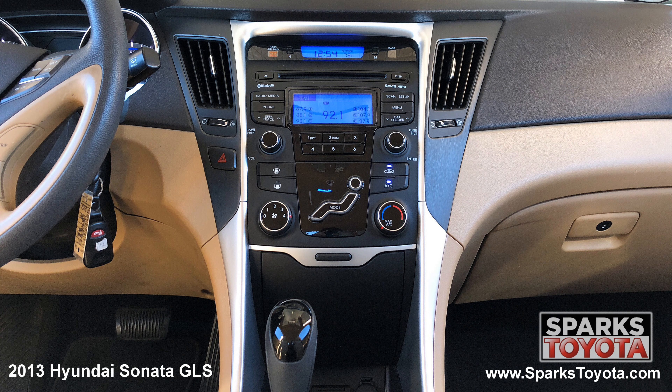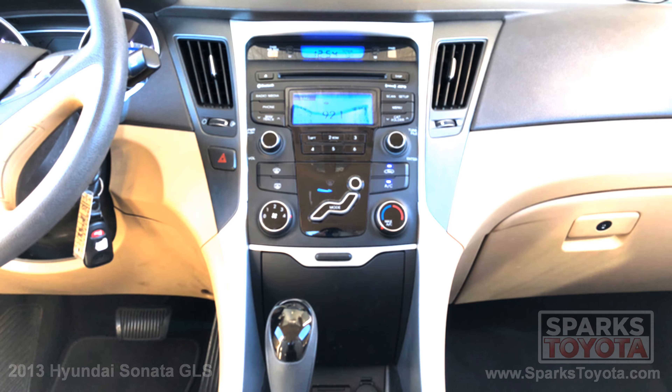The easy to use entertainment system with a CD player, Bluetooth, and Sirius XM. Please let us know if you have any questions and thank you for watching.